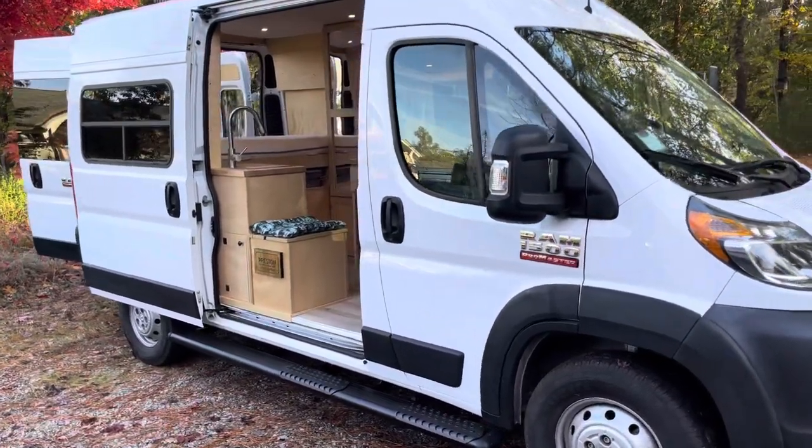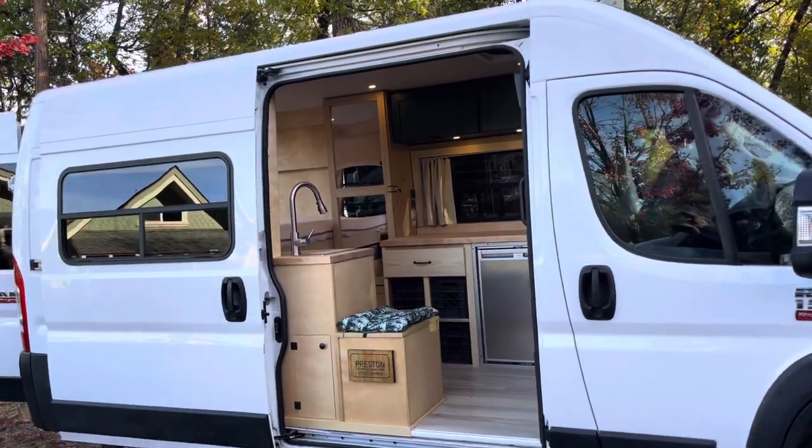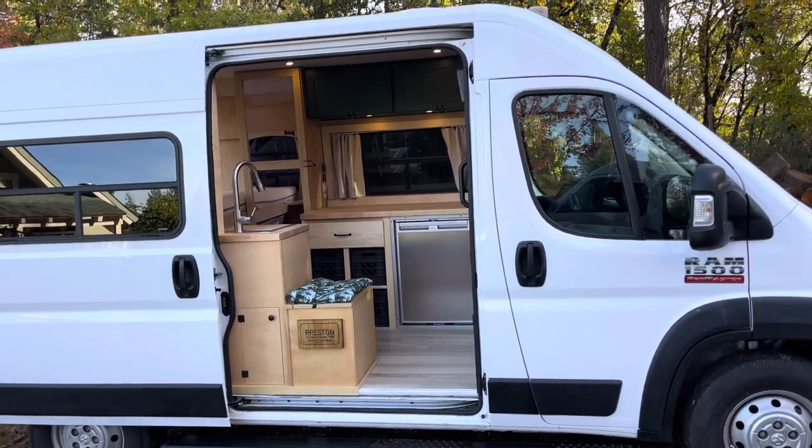Got it as a cargo van. Customer dropped it off, she gave me a list of things she wanted. And she's picking it up today and she's extremely happy. It's all custom made.